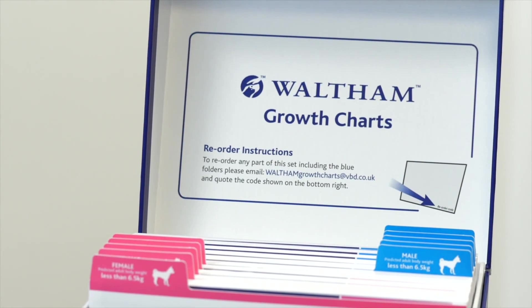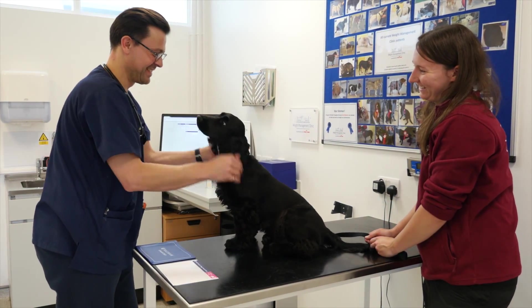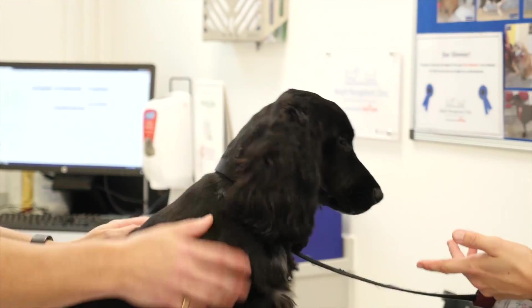The Waltham puppy growth charts provide a regular opportunity to engage and educate puppy owners about healthy growth, building client loyalty for the rest of their pet's life and beyond.